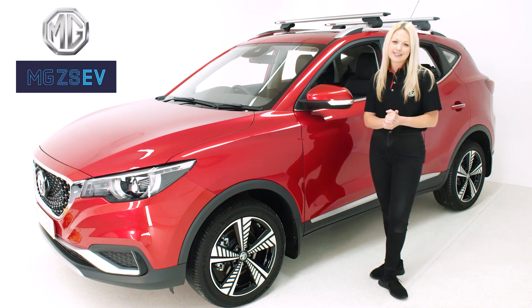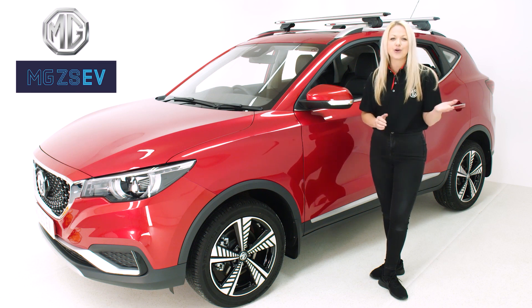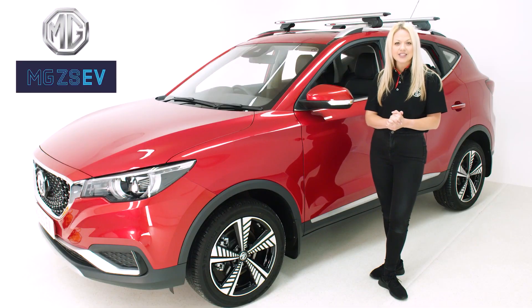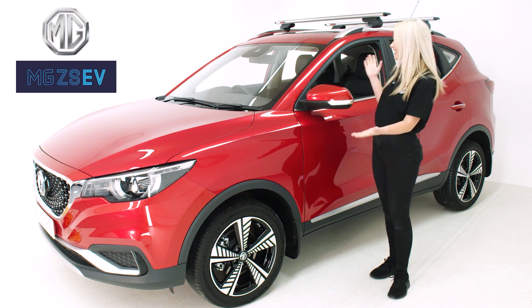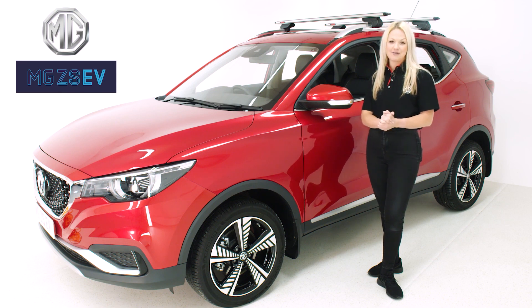The ZS EV is a fantastic vehicle for customers who want to switch from petrol and diesel cars and enjoy all the wonderful benefits of electric motoring. ZS EV is here to revolutionise the way that people think about electric cars. With the first truly affordable, family-friendly electric car, MG is bringing zero-emissions motoring within everyone's reach. No other electric vehicle on the market delivers so much car for so little money. Owners will benefit from lower running costs and a family-sized SUV which is more cost-effective to maintain and exceptional value for money.